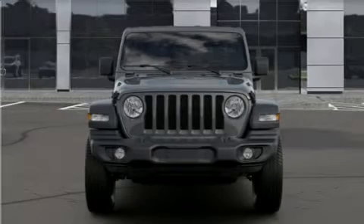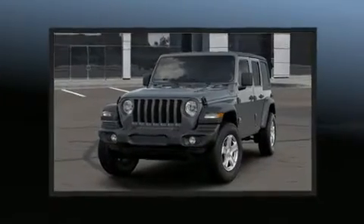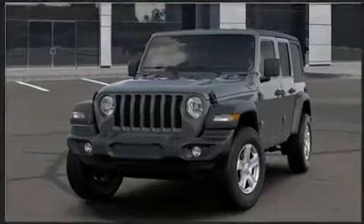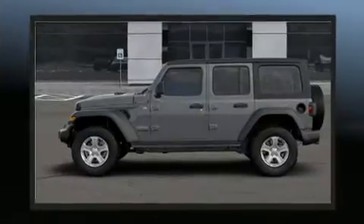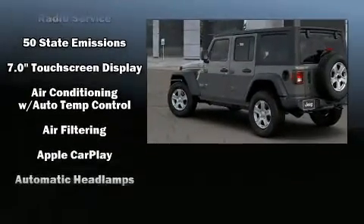Load your family into the 2020 Jeep Wrangler. All of the premium features expected of a Jeep are offered, including a leather steering wheel, front fog lights, heated door mirrors, remote keyless entry, rear wipers, and one-touch window functionality.